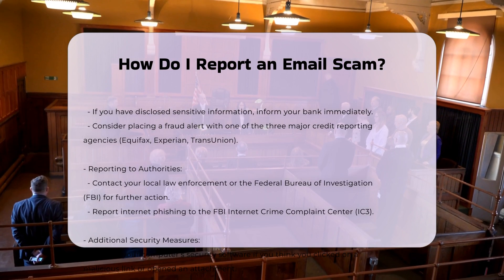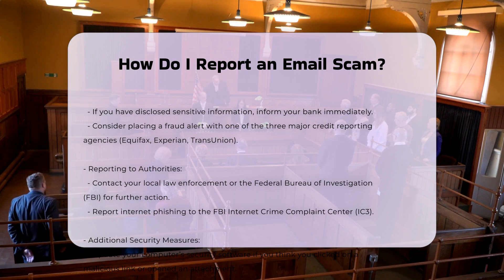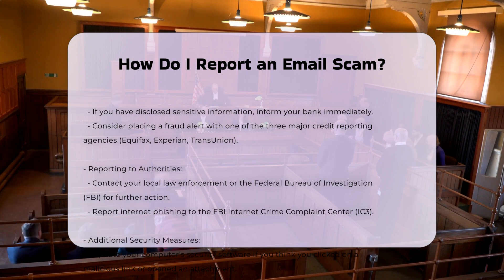Three: report the scam. Forward the phishing email to the Anti-Phishing Working Group at reportphishing@apwg.org, or report it to the Federal Trade Commission (FTC) at reportfraud.ftc.gov.